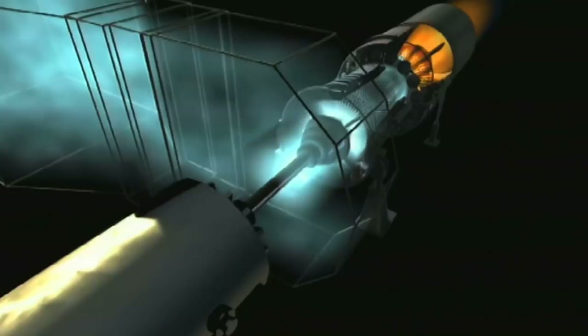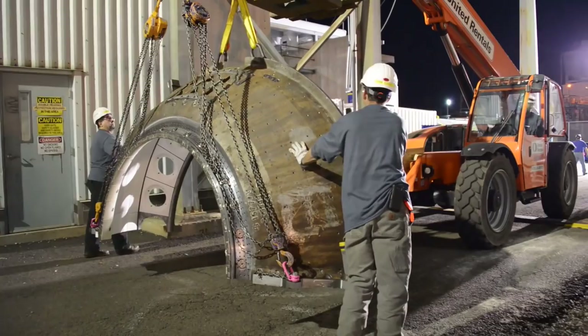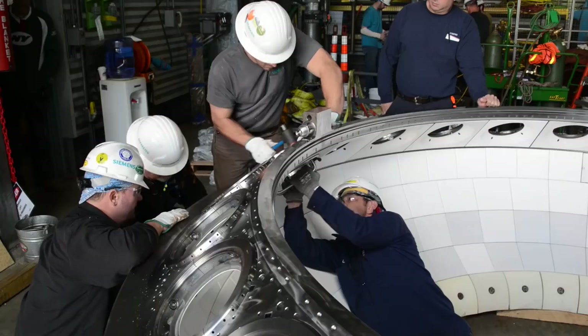Our upgrade products can increase availability while lowering lifecycle costs through our maintenance interval extension products. We also can increase unit performance, both power and efficiency through upgrades, which lower mass emissions per megawatt hour.